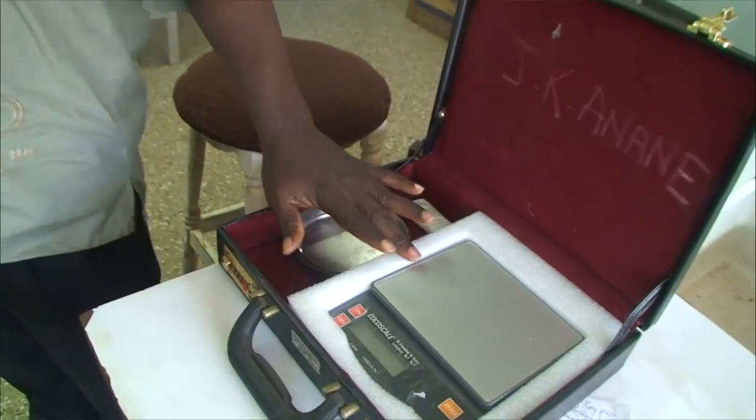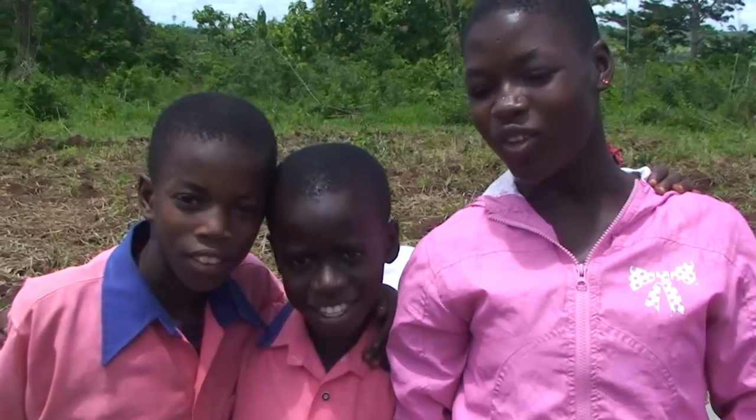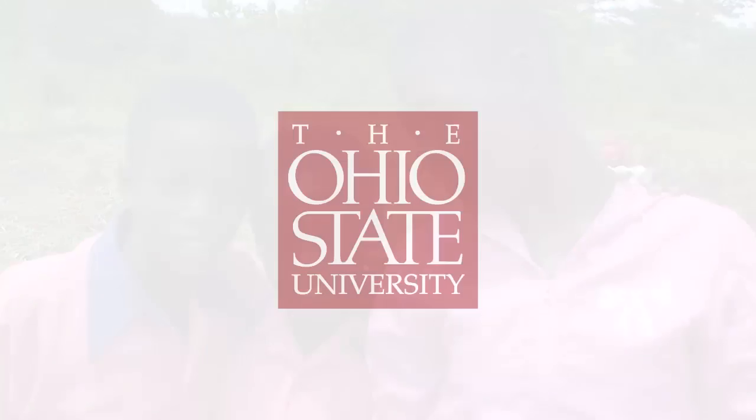By connecting an urban area like Columbus, Ohio, with a lot of resources and education, access to all the different things you need to do good research, and taking that to a context where those resources might not exist — but the same curiosity is there, the same intelligence is there — to me, that's what a university is all about.